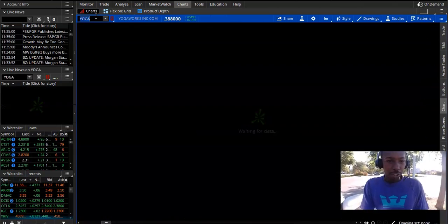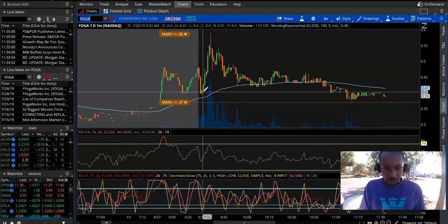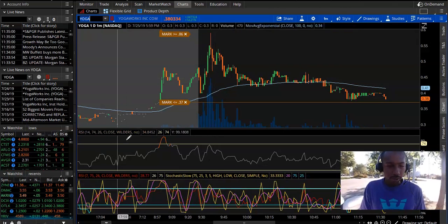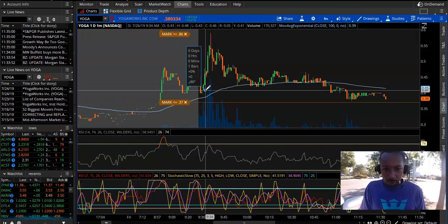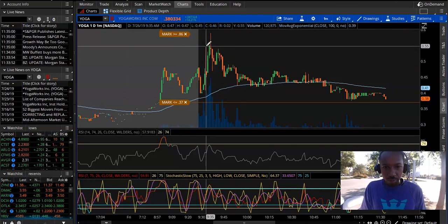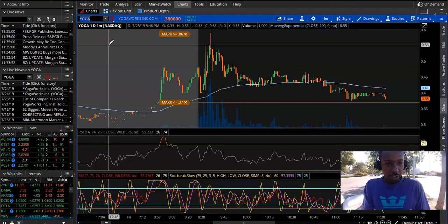Let's check out Yoga. Yoga did a nice little move — had a nice dip, third green candle, and it went up. Could have sold at the max line for a nice percentage gain. 33% — nice. I didn't actually trade on Yoga, I was just analyzing that.